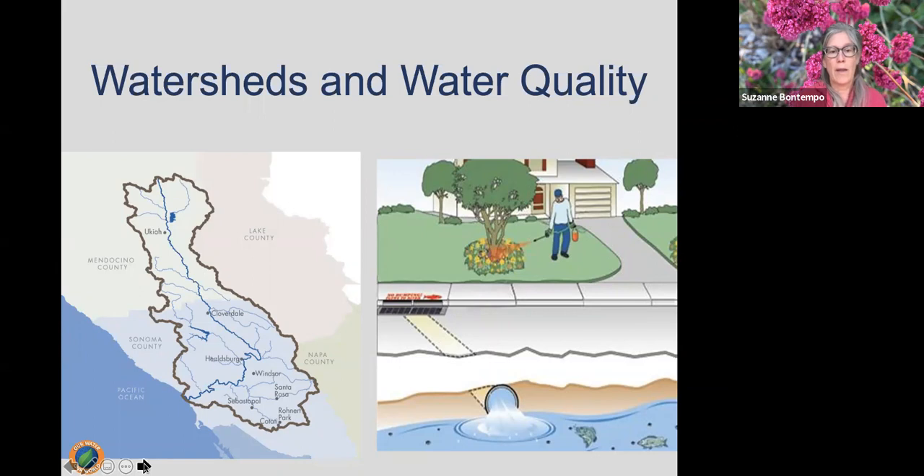When it runs off, it finds its way to a local creek, a river, some type of waterway that eventually ends up — in this case — in the Pacific Ocean, or first to a bay, and into estuaries and marshes. Along the way it picks up debris, litter, pet waste, chemical pollutants, and so forth.